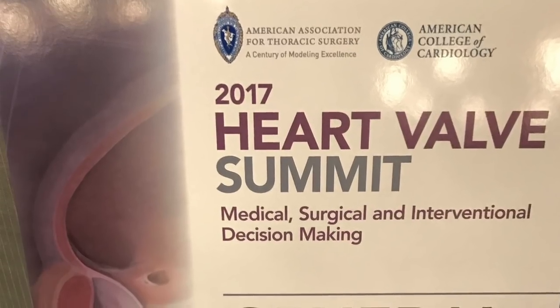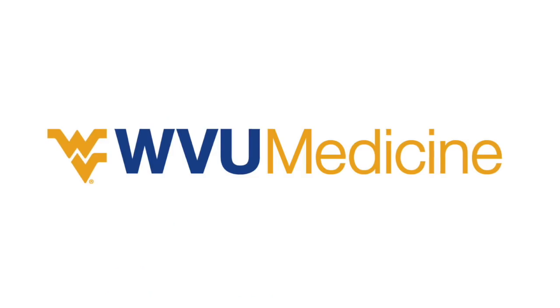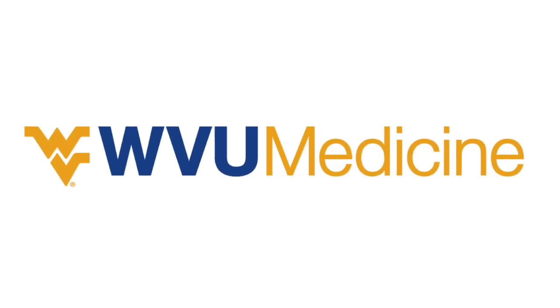Hi everybody, it's Adam with heartvalvesurgery.com. Today we're answering your questions at the Heart Valve Summit in Chicago, Illinois, and I am thrilled to be with Dr. Vinay Badwar, who is the professor and executive chair of the Department of Cardiovascular and Thoracic Surgery at West Virginia University in Morgantown. Dr. Badwar, thanks for being with us today. Good to see you again.